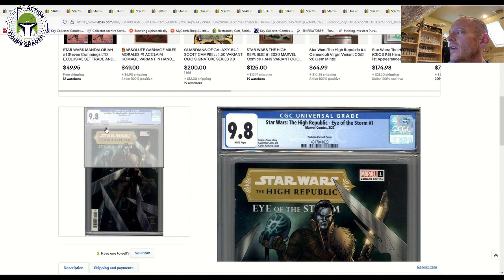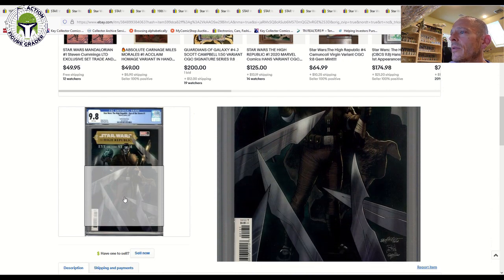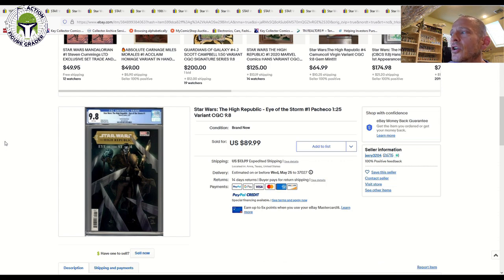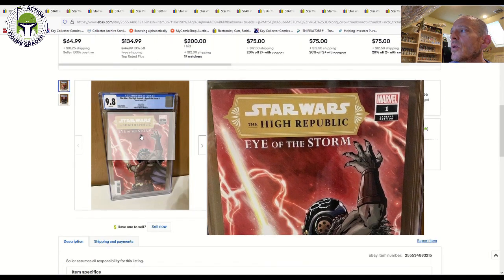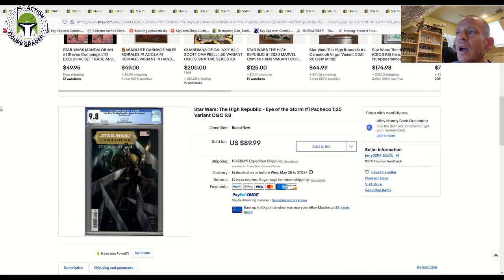The one-in-25 ratio variant shows Marchion Ro with his army of Nihil from a first-person point of view and sold for $90 plus $13.99 shipping. It sold immediately, and this could probably sell for as high as $125 depending on the market. I'm not in love with this cover — I prefer the Cover A showing Marchion Ro on top of a cliff — but in terms of rarity, the one-in-25 ratio variant is more desirable. That's all for this video; I hope you enjoyed taking a look at some different grades and price differences for CGC comic books. Thanks and I'll be back soon.